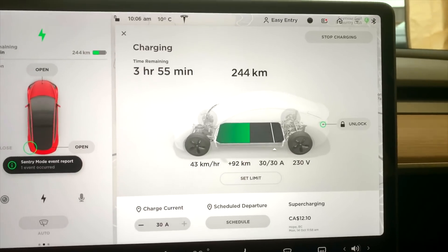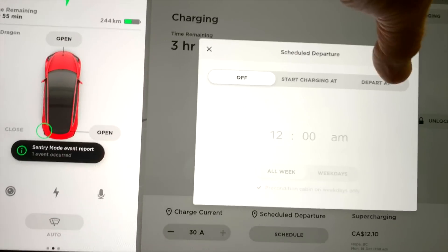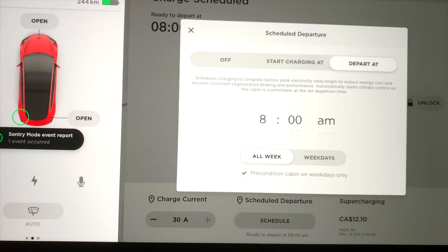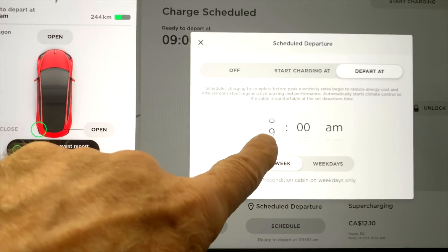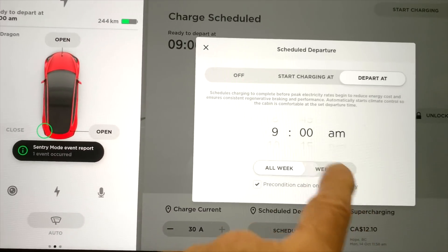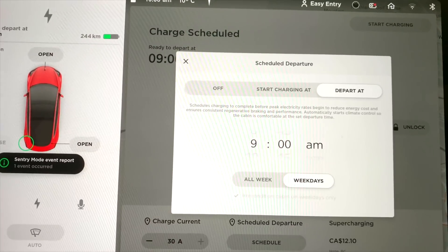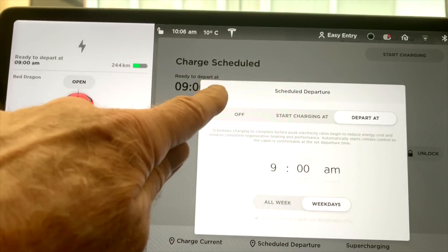For schedule departure, we tap on charging and go down to schedule. You can either start charging or click depart at. Because I generally leave at about nine o'clock, I'm going to set that for 9am, weekdays only. It will precondition the battery, warm up the cabin, and get the charging done before I leave.